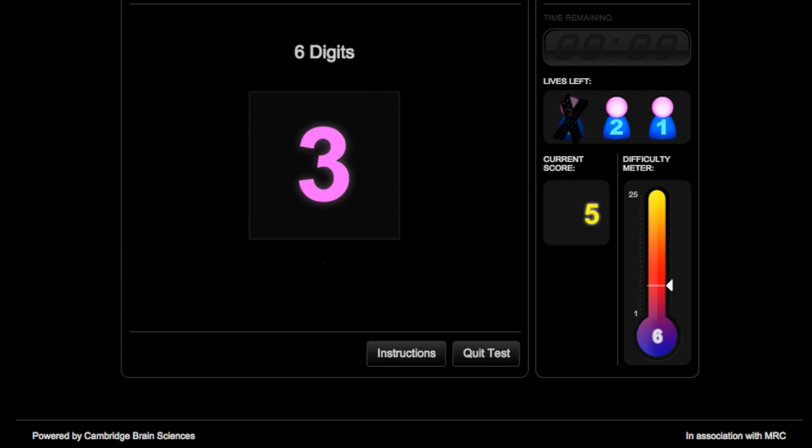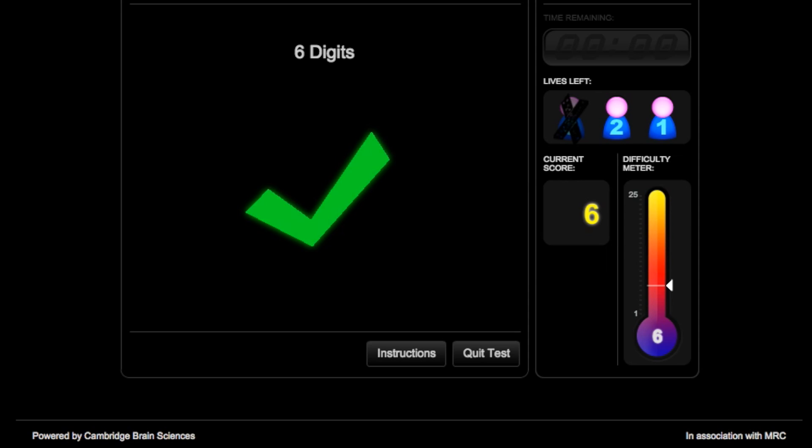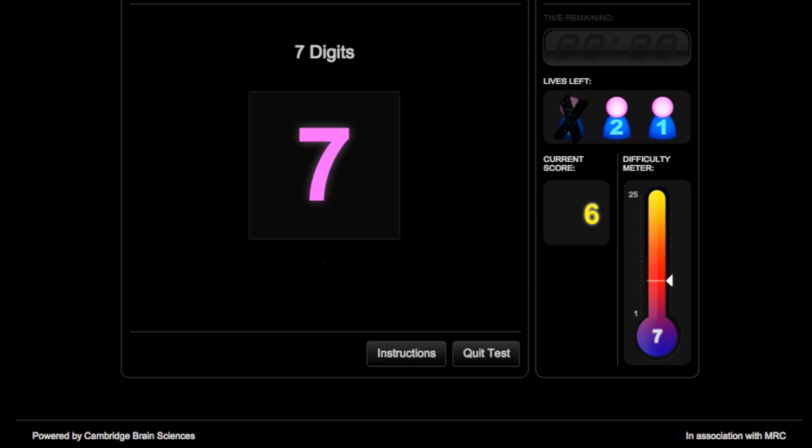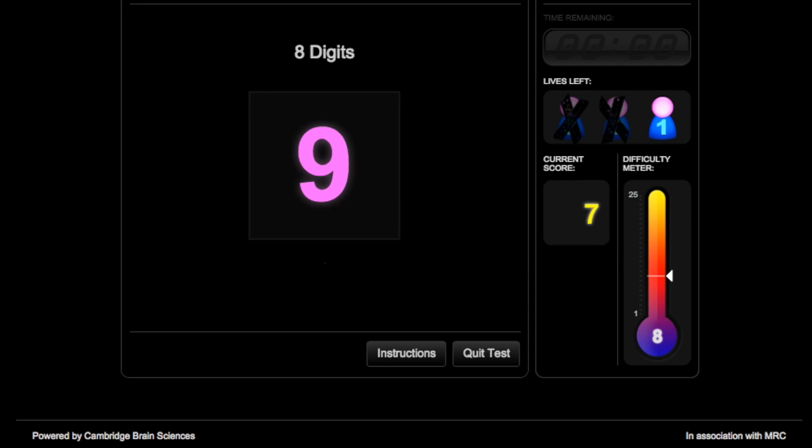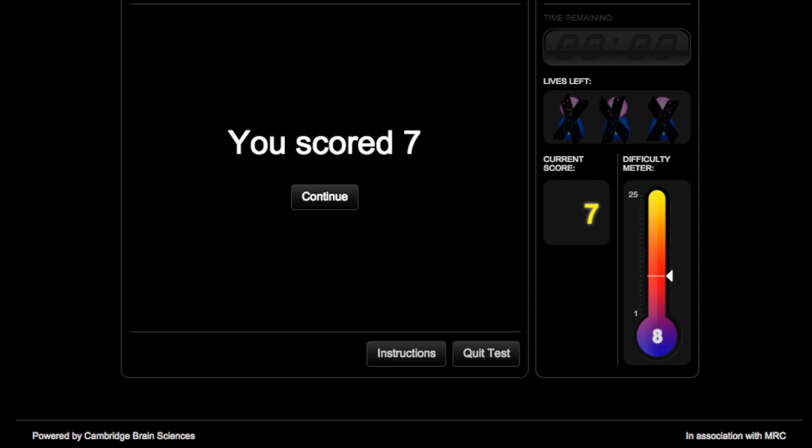Continuing through the memory test, recalling increasing digit sequences. Making it to 7 digits successfully, then struggling at 8 digits — not ready for that yet. My score is 7. We'll see how that compares to the other days.